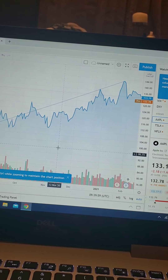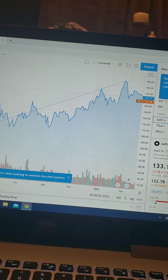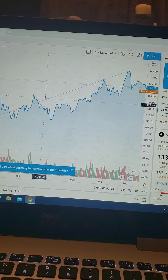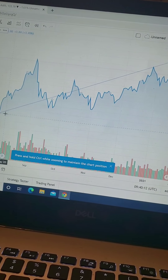This is Apple. And yes, so I'm learning charting right now.